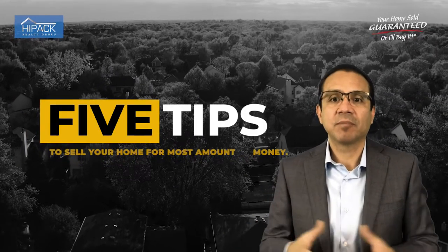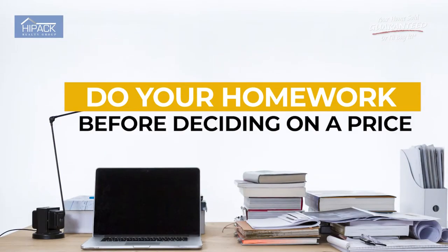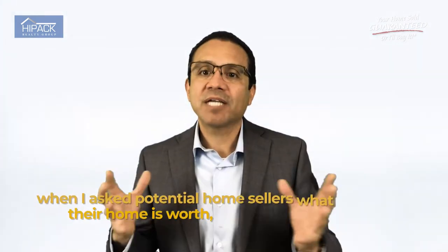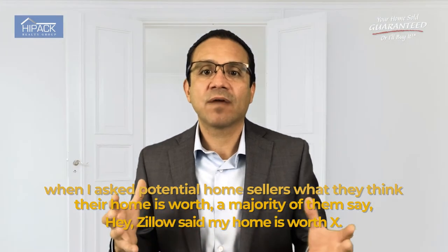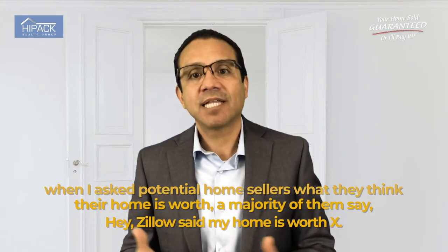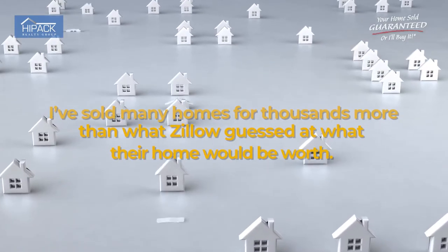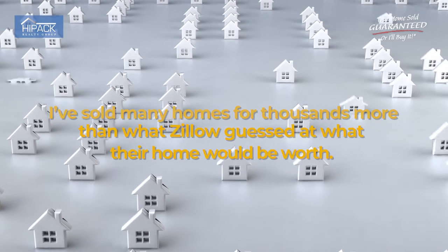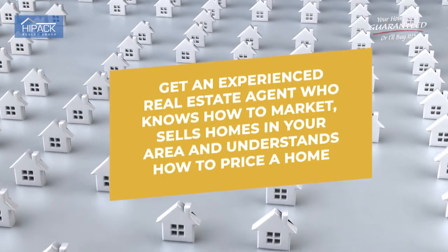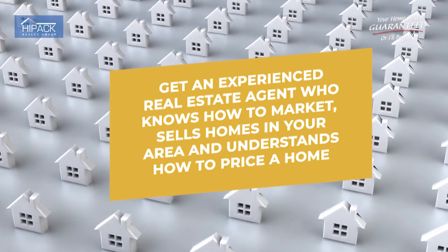Here are the top five tips to sell your home for the most amount of money. Number one is to do your homework before deciding on a price. Price is marketing — it's the first impression. When I ask potential home sellers what they think their home is worth, a majority say Zillow said their home is worth X. I've sold many homes for thousands of dollars more than what Zillow guessed. Get an experienced real estate agent who knows how to market, sells homes in your area, and understands how to price a home.